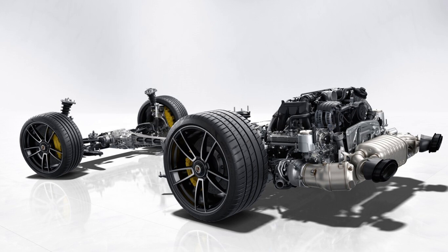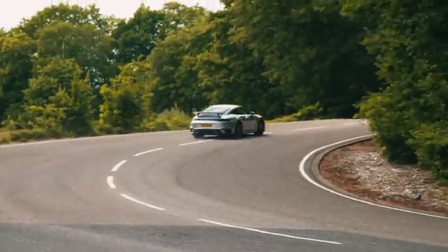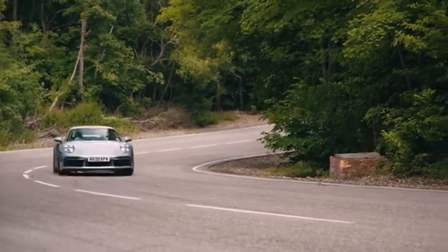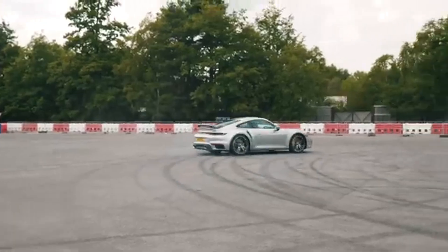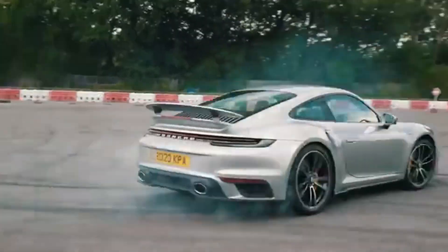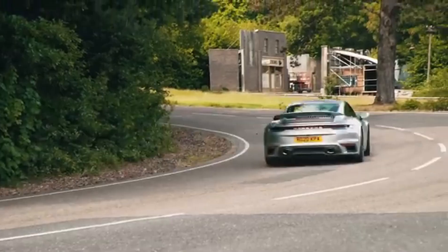We're talking 640 horsepower and 800 newton-meters of torque, paired with an advanced 8-speed PDK dual-clutch transmission and an intelligent all-wheel drive system. The Turbo S rockets from 0 to 60 miles per hour in just 2.6 seconds, and it can hit a top speed of 205 miles per hour.